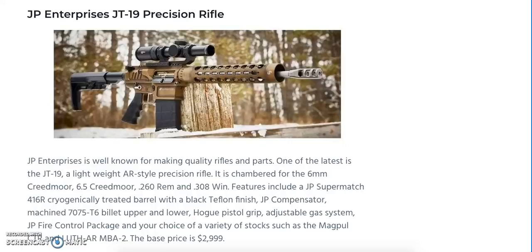JP Enterprises is offering something cool with the JT-19 Precision Rifle. Chambering choices include 6mm Creedmoor, 6.5 Creedmoor, .260 Remington, and .308 Winchester. Features include a JP Supermatch 416R cryogenically treated barrel with black Teflon finish, a JP Compensator, machined 7075 T6 billet upper and lower, Hogue Pistol Grip adjustable gas system, JP Fire Control Package, and your choice of Magpul CTR or Luth-AR MBA-2 stocks. Base price is $2,999. It's supposed to be lighter than most precision rifle packages, so we'll see what the actual weight comes in at on release.